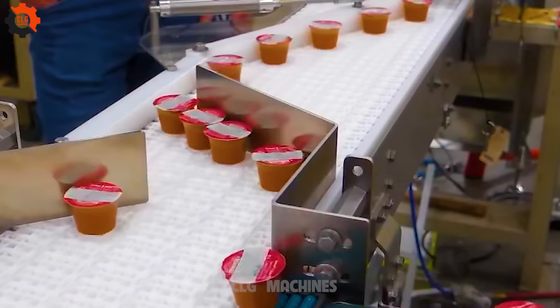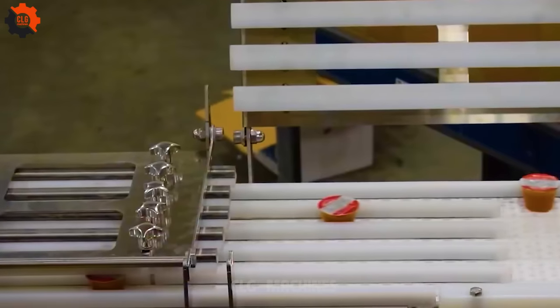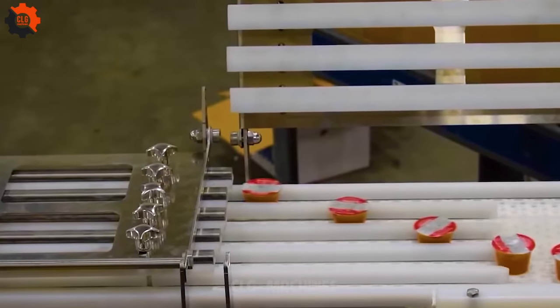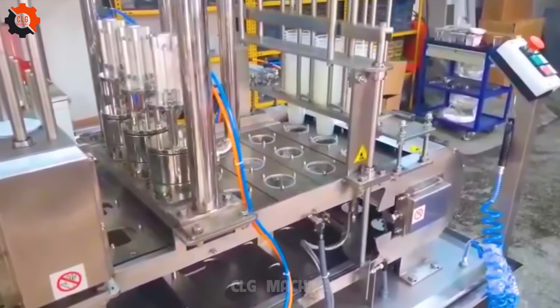Introducing the Merging and Laning System for Sauce Packaging, the ultimate sauce boss for us seasoned folks. It's like having a traffic cop for your condiments, ensuring they all line up perfectly. With this system, sauce bottling is smooth sailing.